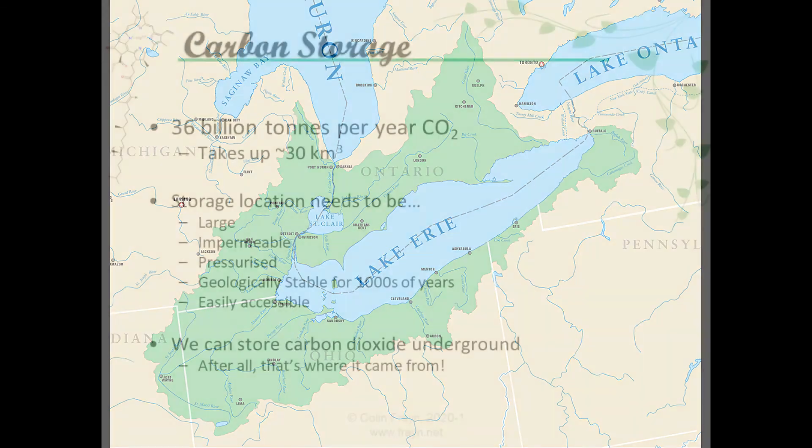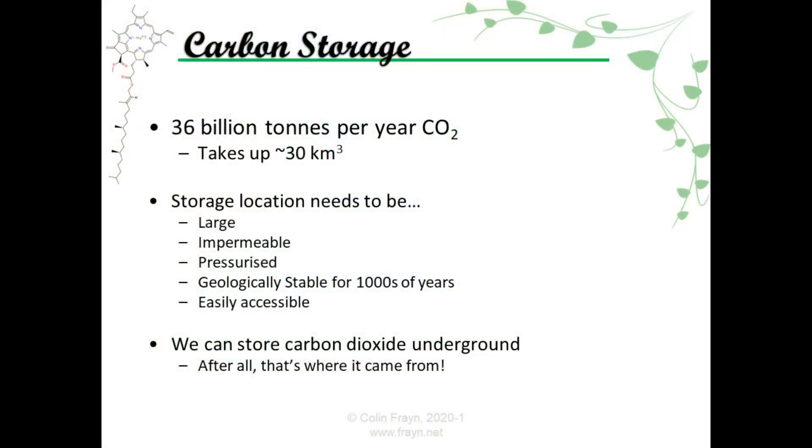And it just so happens that there is an excellent possibility here, which is also rather ironic. It turns out that there are large empty reservoirs underground with entirely impermeable caps, where we know liquids and gases can remain at great pressure for thousands of years without ever being released — because we dug into them and pulled out all those liquids to fuel our cars. I'm talking about oil reservoirs. It seems a bit far-fetched, since the Earth is naturally full of fissures and cracks and underground water and all sorts of other methods by which we might lose carbon dioxide from these underground reservoirs back into the atmosphere and undo all of our good work.